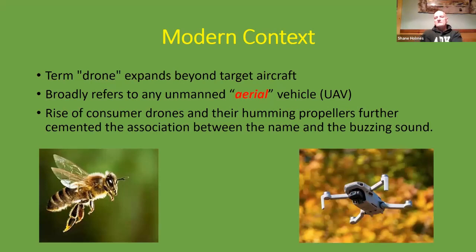In its modern context, the term drone has expanded beyond military target aircraft and is now broadly referred to as an unmanned aerial vehicle, or UAV. Through the rise of consumer drones, the buzzing sound of these drones is now associated with the buzzing sound of the honeybee.